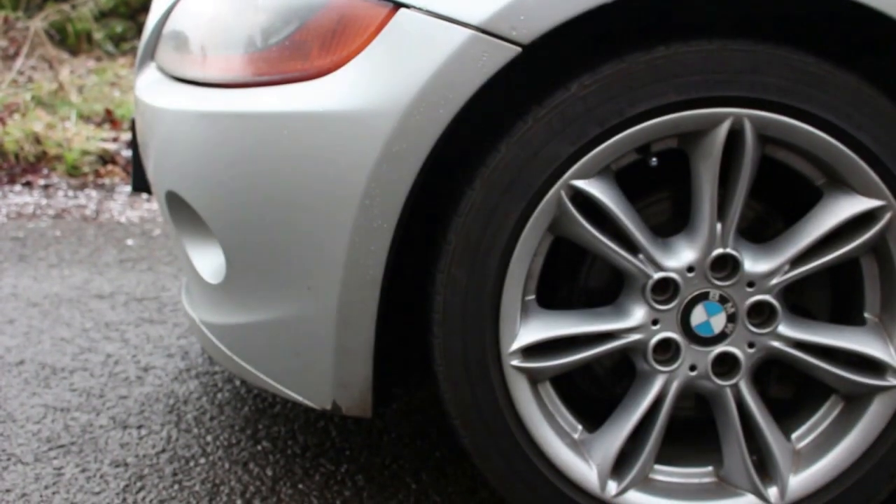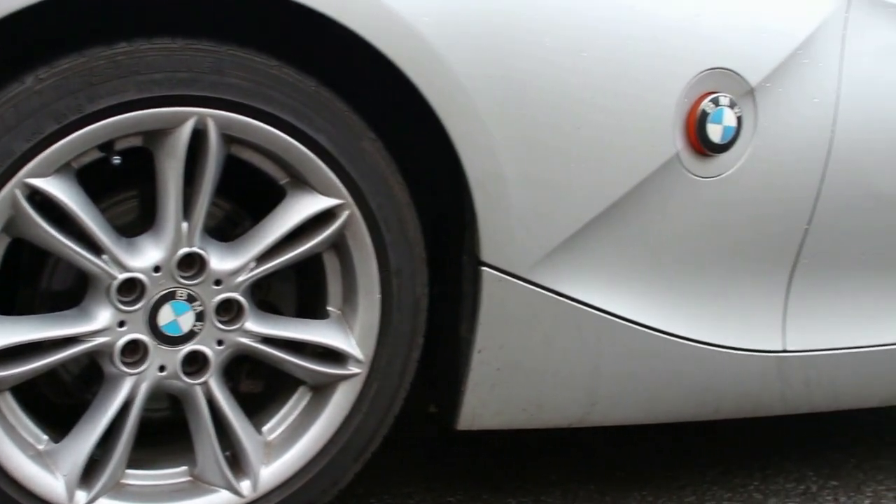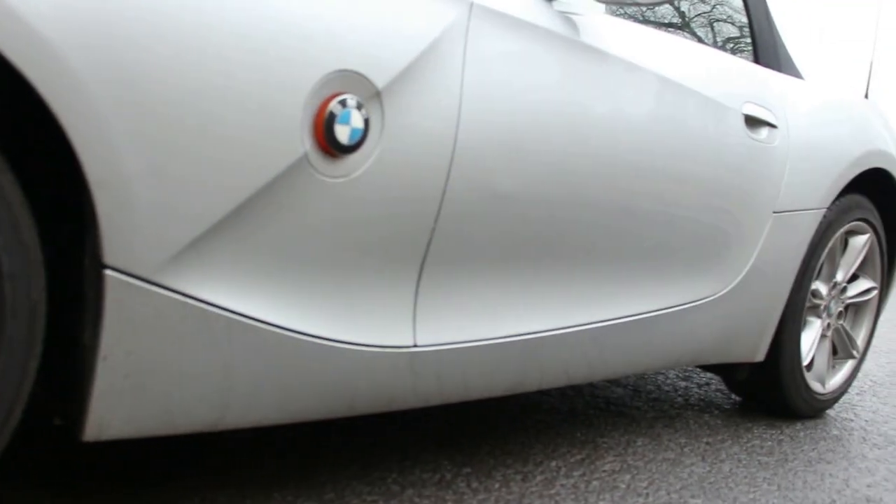BMW Z4s were mass-produced and parts are more readily available compared to something like the Porsche Boxster. At 15 to 17 years old, there are loads of parts available — from scrap yards, the Z4 forum, and eBay. Things like wheel centre hubcaps and badge emblems are easy to find. I got the badges sorted for this car when I first bought it because they were in a terrible state.